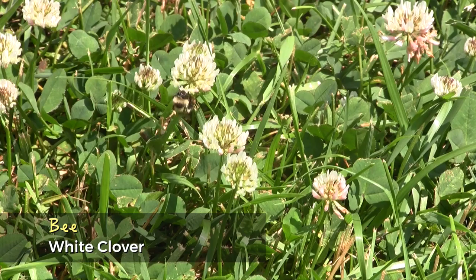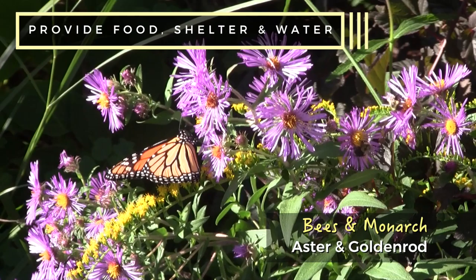Unfortunately, pesticides, disease, and habitat loss are threatening our pollinators' existence. There is something you can do to help. Turn your backyard, garden, or balcony into a pollinator's habitat.